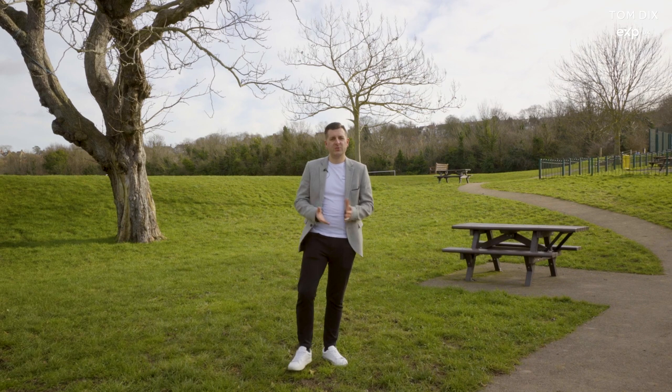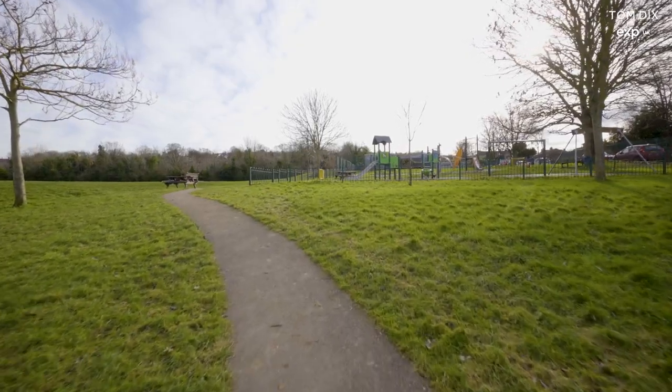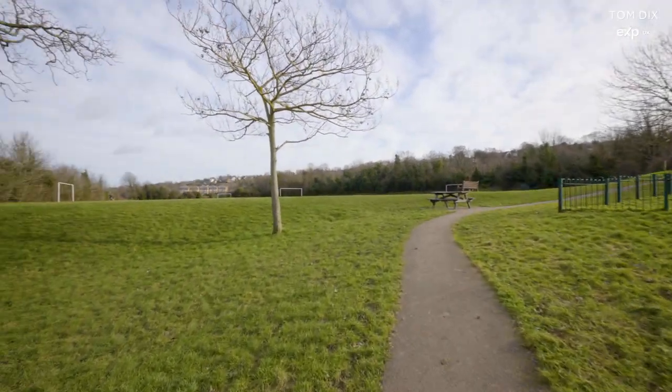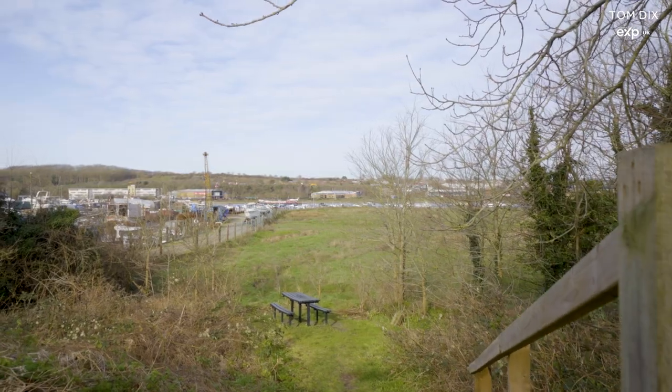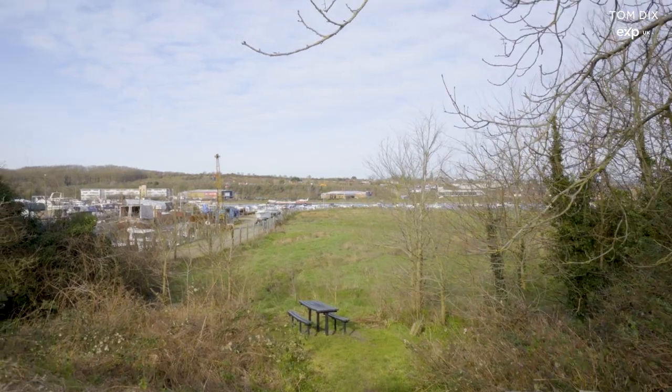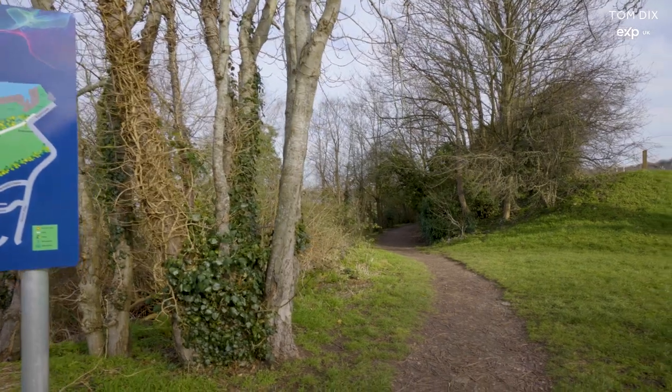Just a few hundred yards from the property you'll find yourself here, and you can see behind me you've got this lovely open green space, which is ideal if you have children or pets. And also over here you've got lovely views of the River Medway, so you can enjoy some riverside walks right across the Esplanade into Rochester's High Street and Town Centre.